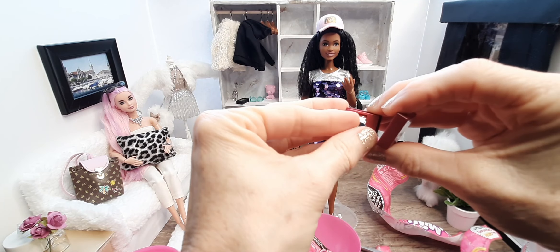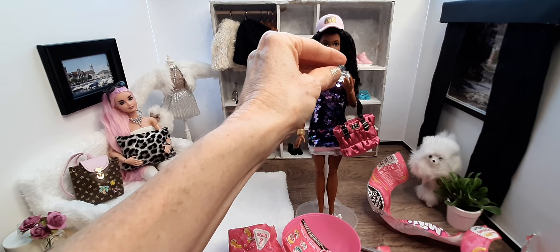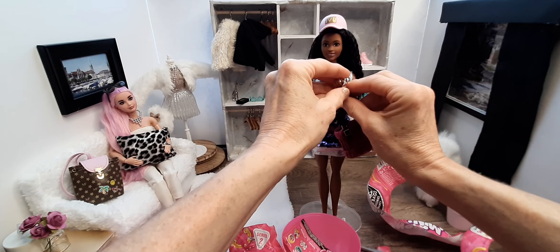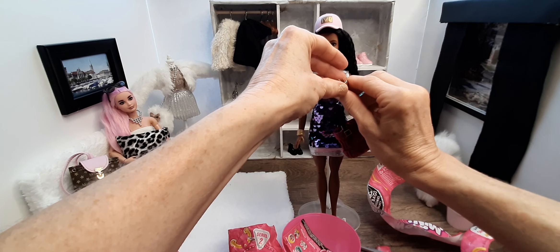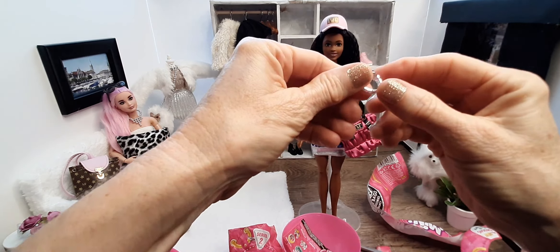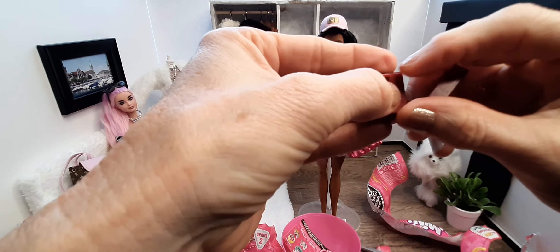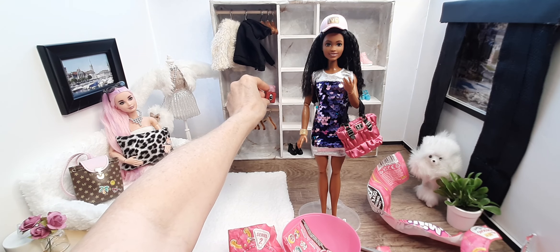A watch! Oh, that's cute. Is it functional, Brooklyn? Is it functional? No, not really. But it's cute. Darn it, I wish we could make this functional, but you know what, it's fine. It can be on display in our closet.